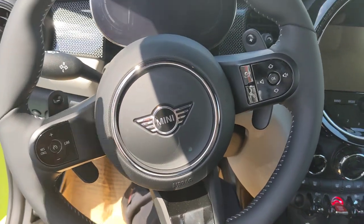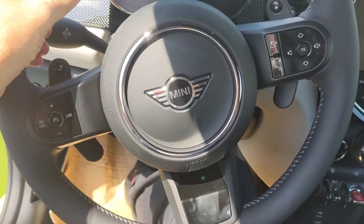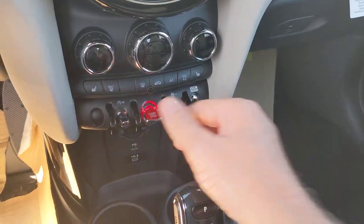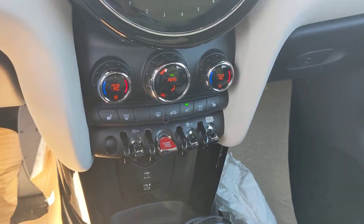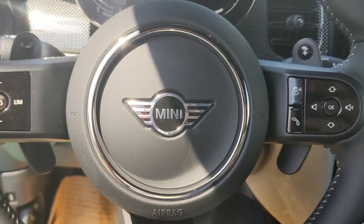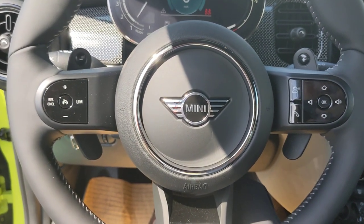The new steering wheel is a little more blocky looking, but the feel is softer than past steering wheels. Climate controls have remained the same. Steering wheel control buttons do look a little bit different but have the same functions.